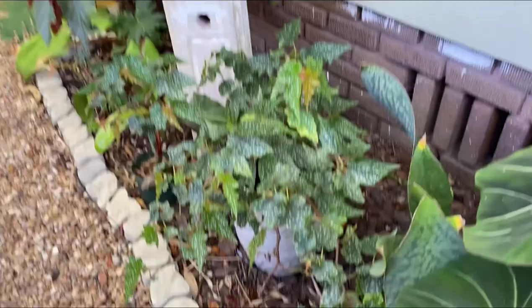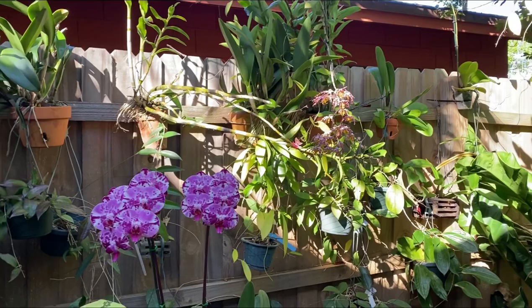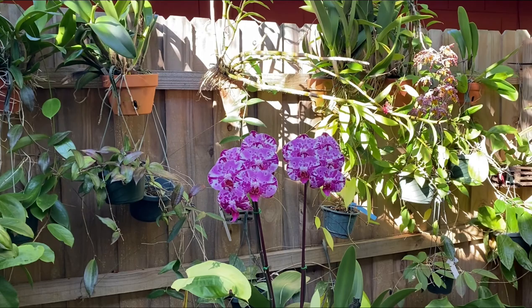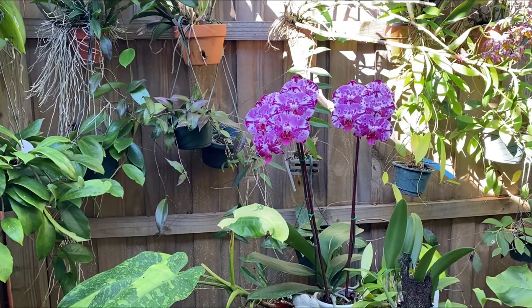This begonia did pretty well — as you can see it's putting out new growth. Crotons too. We are pretty lucky here in Florida that we have very few days that drop below 40 degrees, so a lot of the tropicals survive these kinds of temperatures. The more tender stuff I bring into the greenhouse, the garage, or the house.